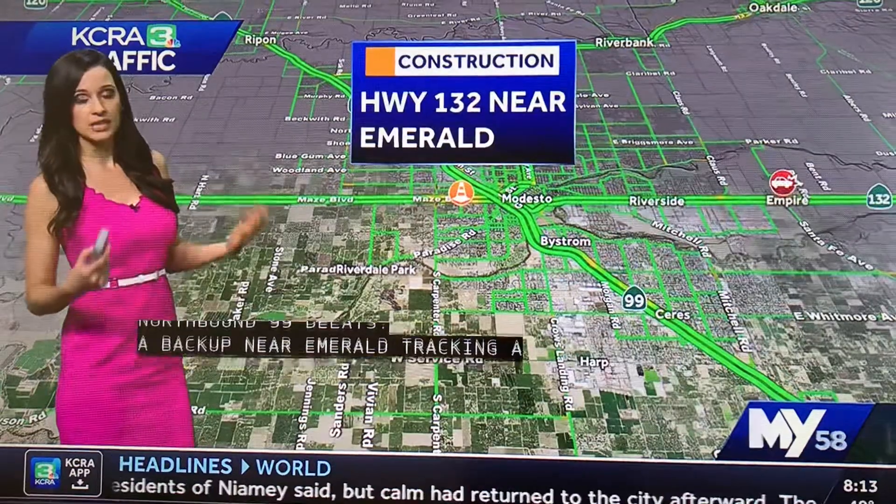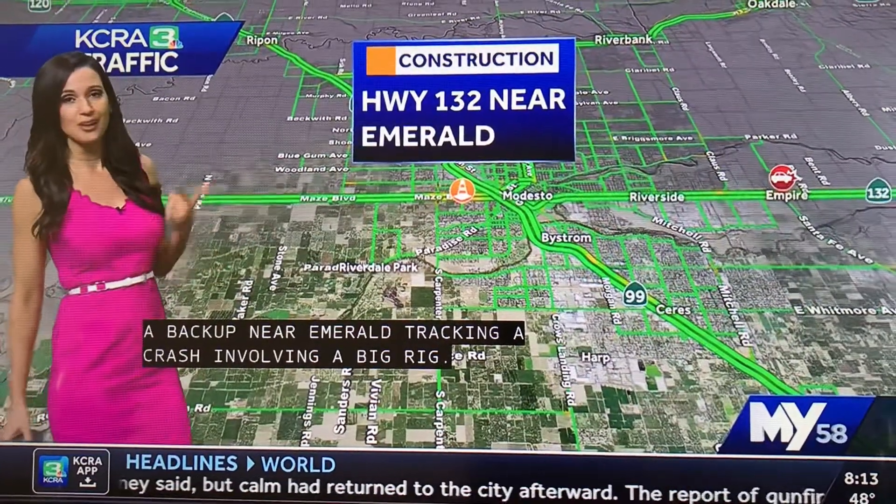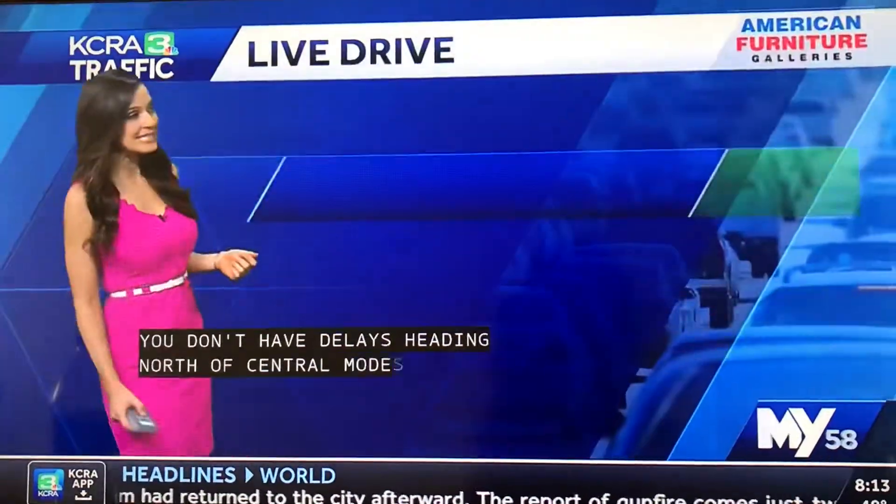You don't have delays if you're heading north of central Modesto, trying to reach Salida, rolling all the way toward Highway 99.